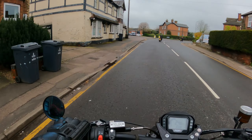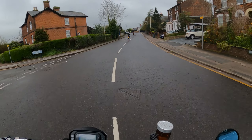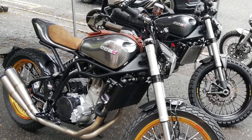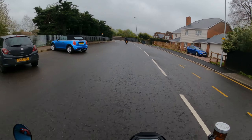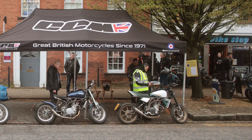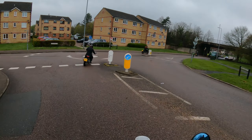Good morning everybody and welcome back to the channel! Join me today for a demo ride on this here — a CCM flat tracker. This is an organised demo ride starting at Bike Stop in Stevenage, so we're just following the lead rider here.